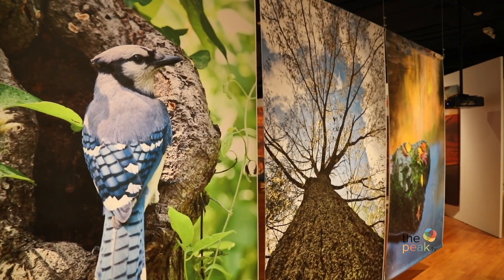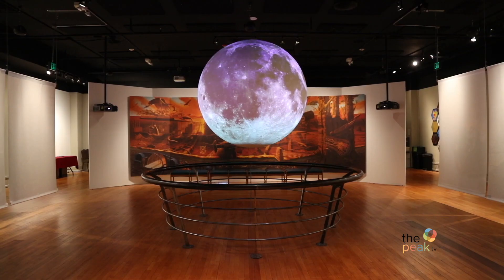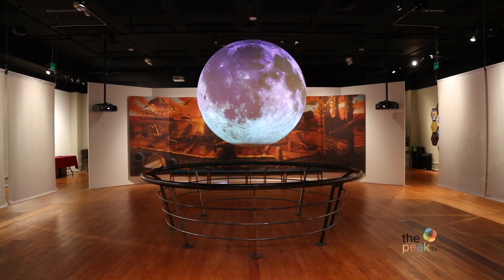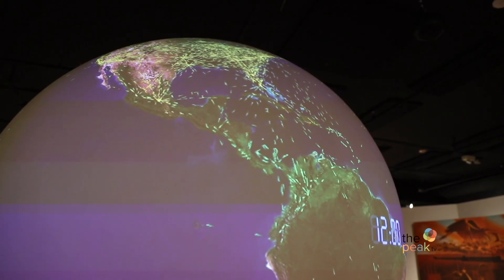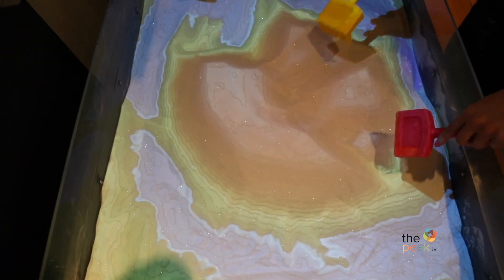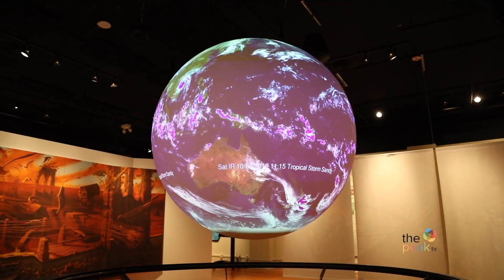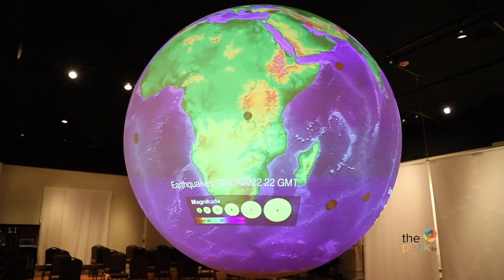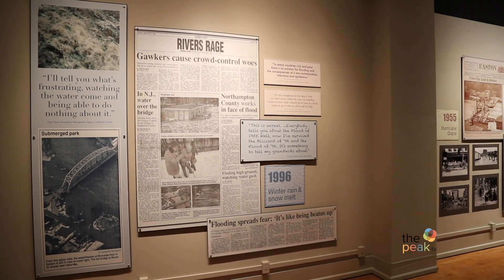Be sure to check out the Science on a Sphere exhibit, which features a six-foot awe-inspiring suspended globe displaying more than 250 views of earth and space. Visitors can easily get sucked into science when viewing global images of hurricanes, tsunamis, earthquakes, climate, and weather patterns. Come here to understand global issues with the help of real-time satellite and computer data — ignite a sense of wonder and curiosity in your kiddos.